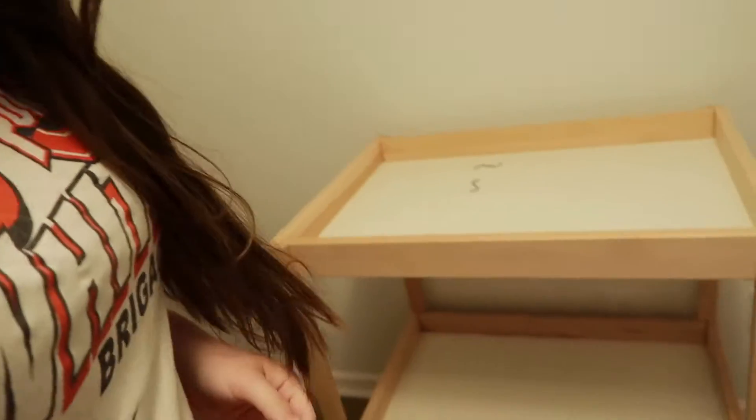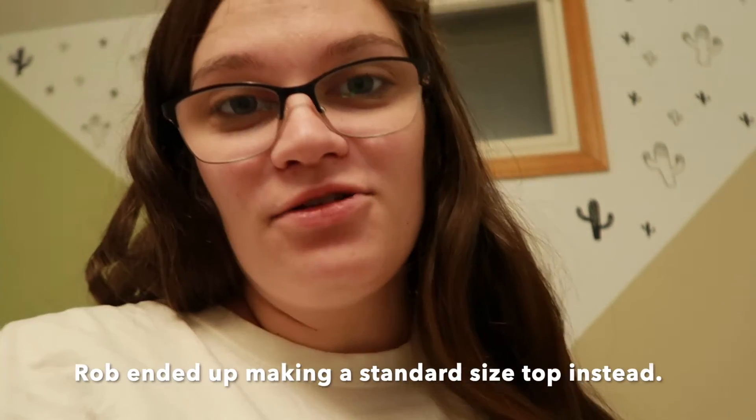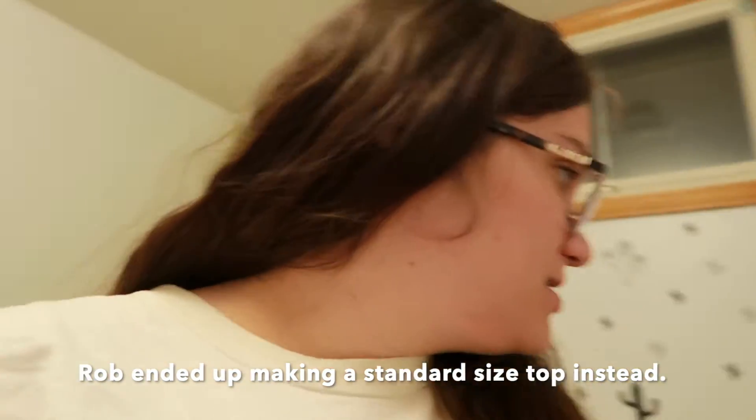We got the changing table done, but silly me didn't know that isn't the standard size for a changing table. So the pad that we have is too long. Hopefully that'll just be an easy fix — go on Amazon and find the right size.